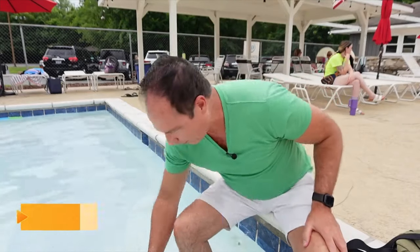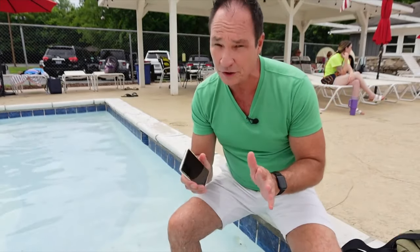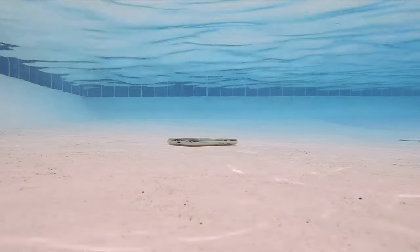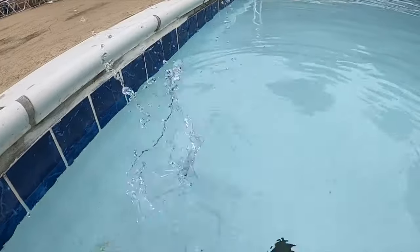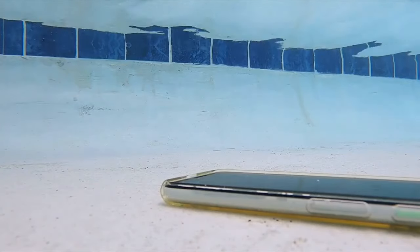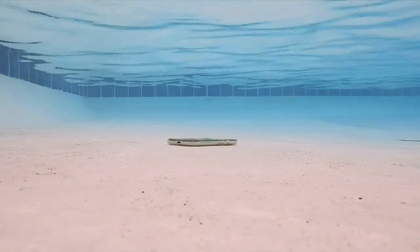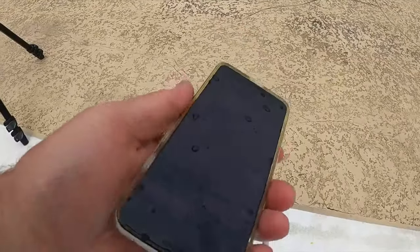I dropped my phone in water before the break. And don't worry, I'm not dumb enough to use my current phone — this is an old phone for demonstration. Newer smartphones are rated to IP68, meaning they can be submerged up to one and a half meters of water for up to 30 minutes. But it's important to note that this rating is just for fresh water, not a pool, lake, or ocean. It isn't just the water — it's the pressure too. Just two feet of water is about 15 pounds of pressure per square inch.